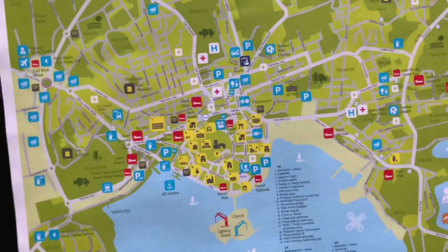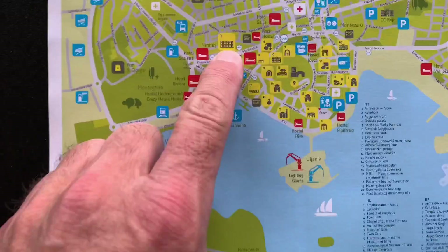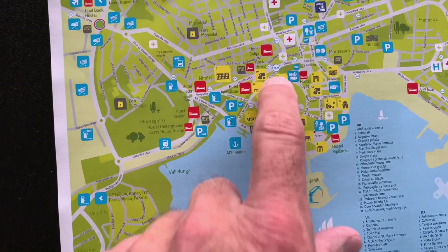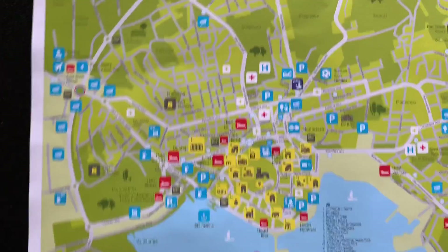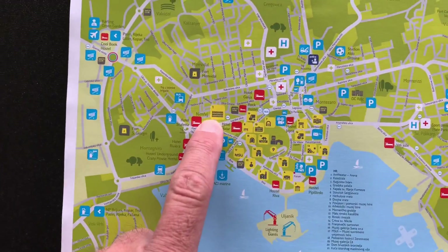Here is a map of Pula and here's the bus station where I came in. And then here's the Colosseum, so it's not too far. There are some more things to come and see, but that's the map of Pula and this is where I'm going first.